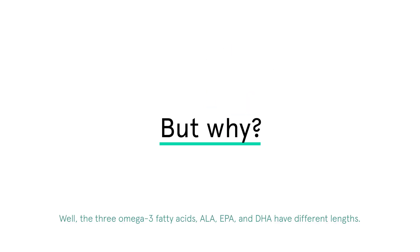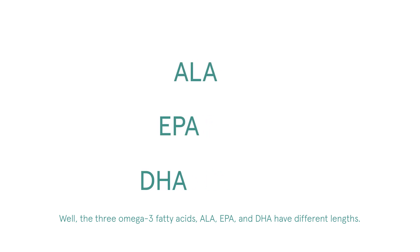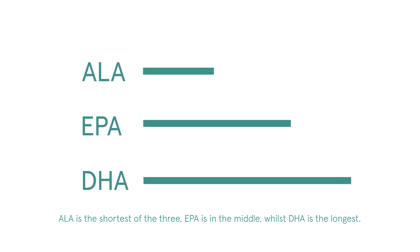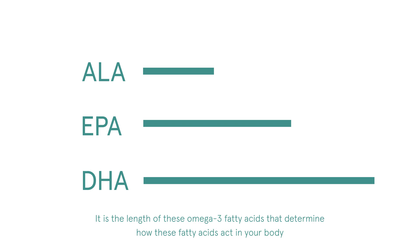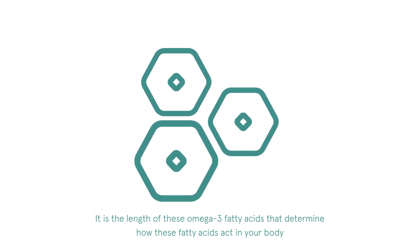But why? Well, the three omega-3 fatty acids — ALA, EPA, and DHA — have different lengths. ALA is the shortest of the three, EPA is in the middle, while DHA is the longest. It is the length of these omega-3 fatty acids that determines how these fatty acids act in your body.